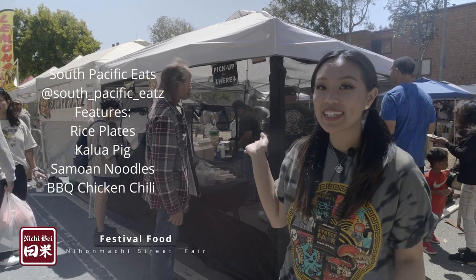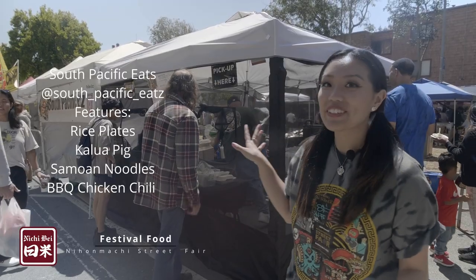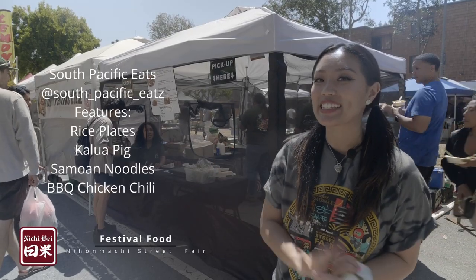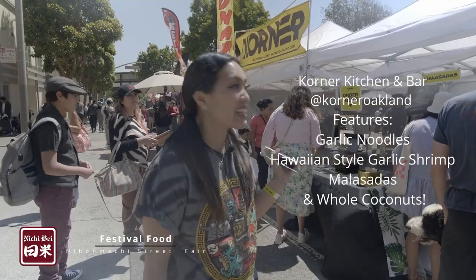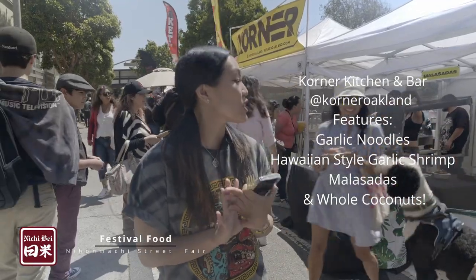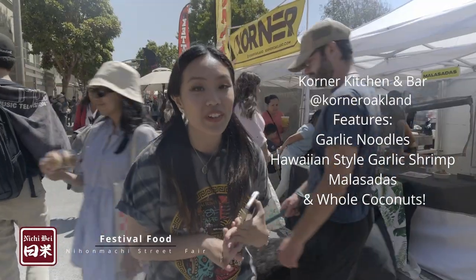This is South Pacific Eats and this is their first year at the street fair. They serve island-type food — Kahlua pork and things like that. Now we are here at Corner Oakland and they have Hawaiian food, so a lot of noodles and shrimp, and you can even get whole coconuts here, which is really cool.